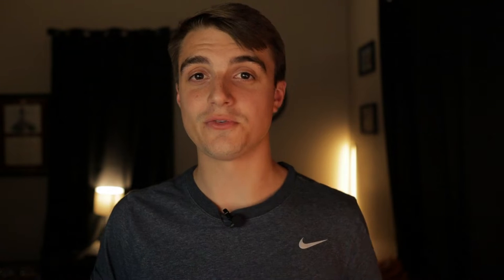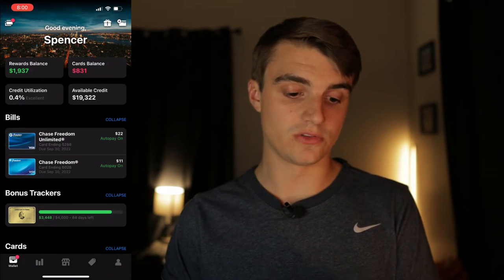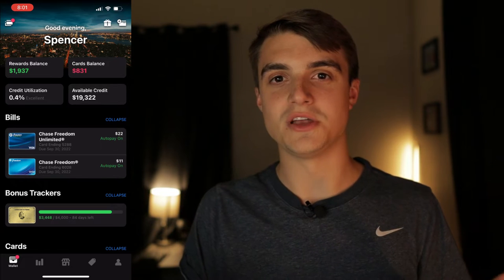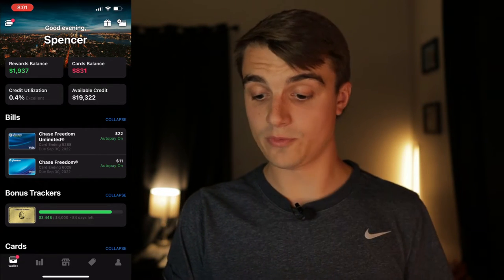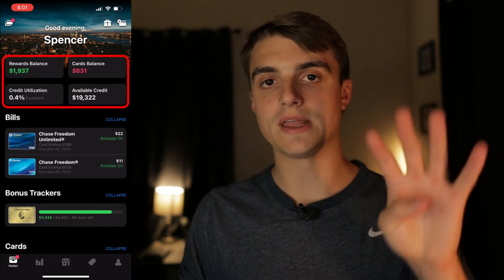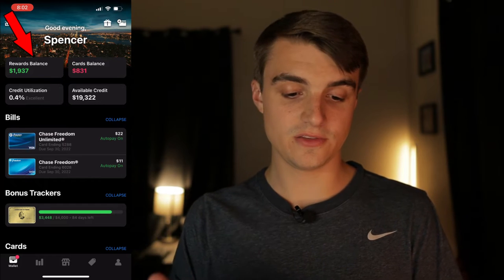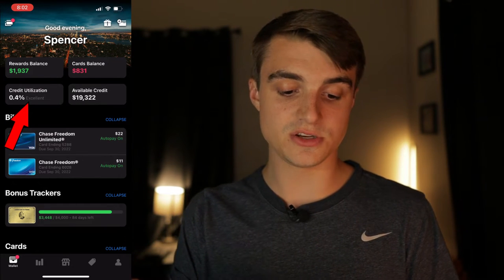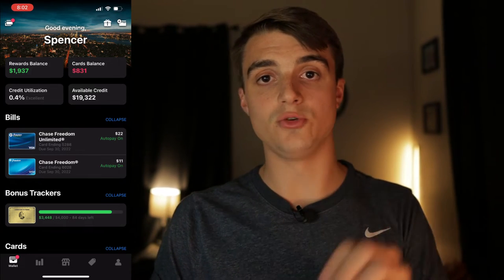I've loaded up the app from scratch so you can see the home screen. This main screen has all the information you need about your credit accounts, including balances and rewards. At the top you'll see four main categories: your rewards balance, your cards balance, your credit utilization, and your available credit — an accumulation of all the credit cards you've linked to Max Rewards.